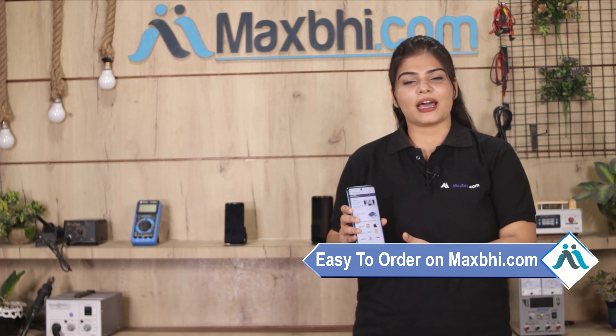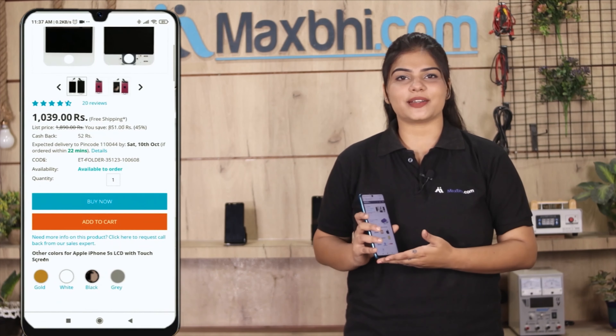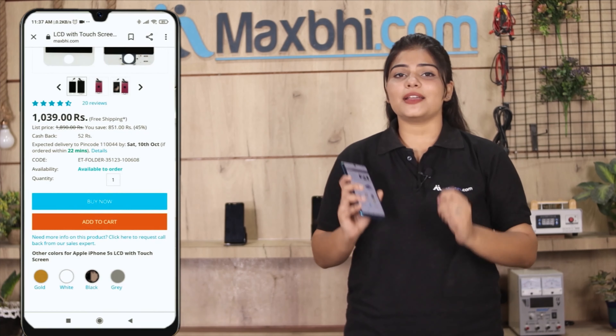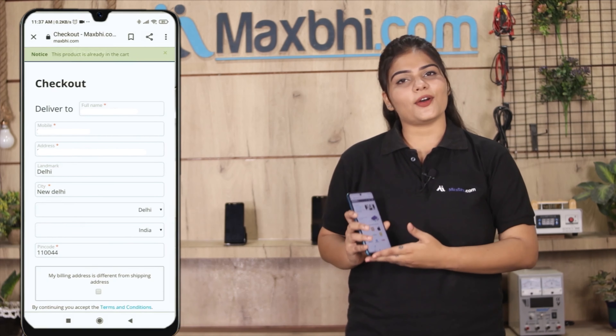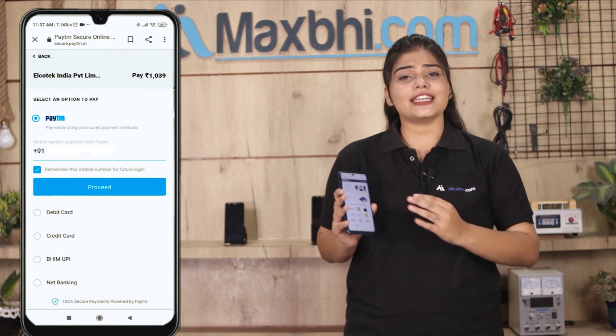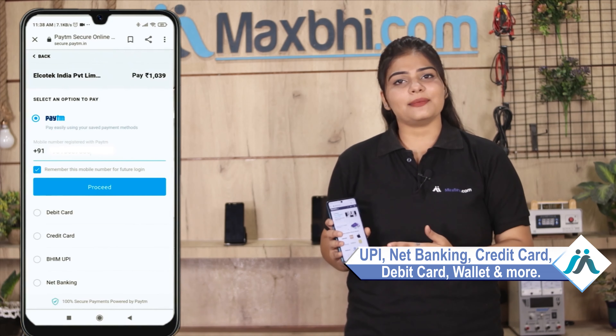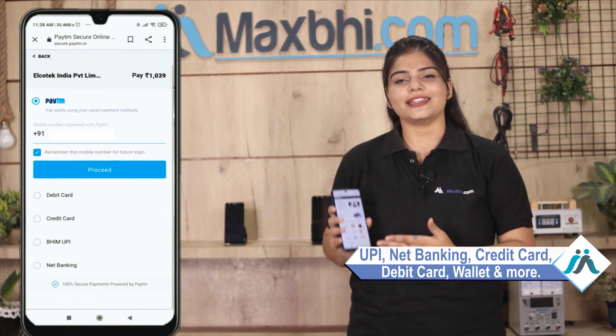Friends, ordering on Maxp.com is very easy and simple. Search our website Maxp.com, click on the product page, enter your name, mobile address and click on order. After you click on order, you will go to our Super Secure Payment page where you can pay in almost every way such as UPI, Net Banking, Credit or Debit cards, Wallets, etc.